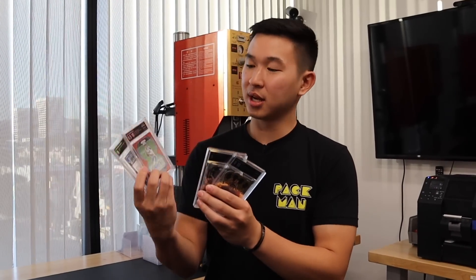Here are the four cards graded and now in slabs. What do you guys think of the slab? Comment down below. I like it — love the black. Very fun. What else should we grade? I love seeing this and would love to do a lot more. Grading complete.